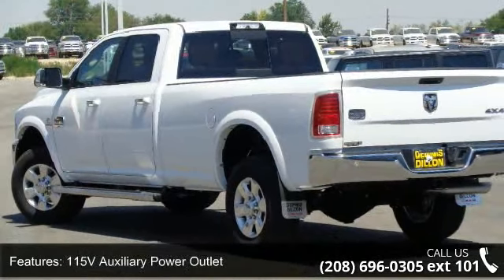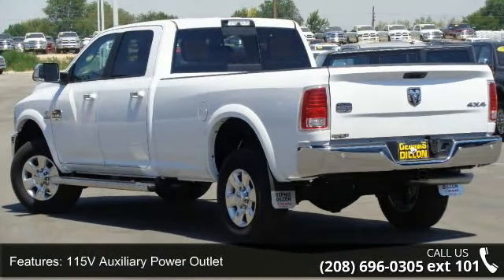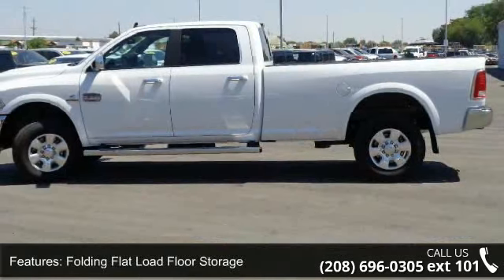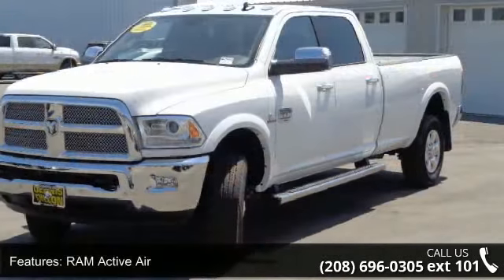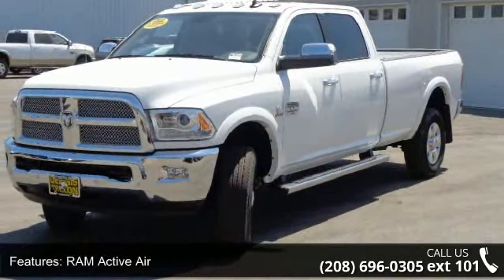Ventilated front seats, winter front grille cover, anti-spin differential rear axle, and high back seats. Low mileage is an important factor in your purchase, and this vehicle delivers a low odometer reading.